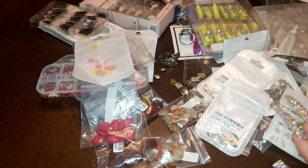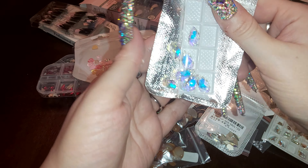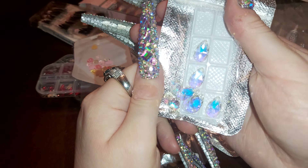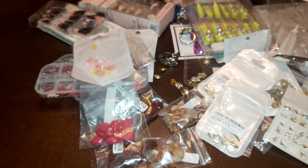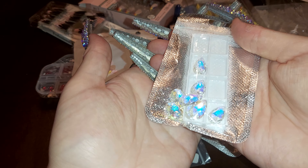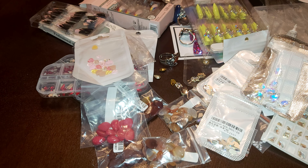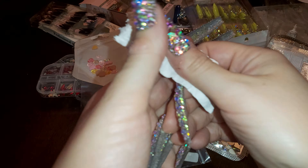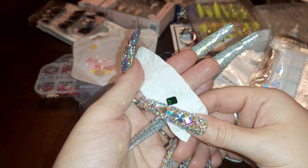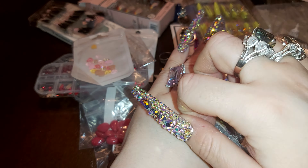A few more things over here. These ones fell out of the baggy. There are bee drops — there's eight of them. They're not flat back but they're really pretty. Flat back is easier for nails, but for rings they're really pretty. And the last thing here was wrapped up — a little emerald stone for a ring. It's really pretty — they wrapped it up in a little baggy like that.